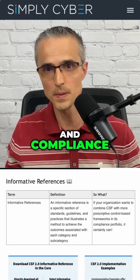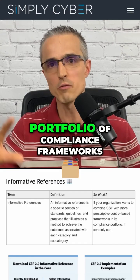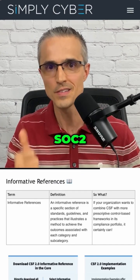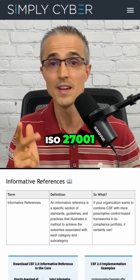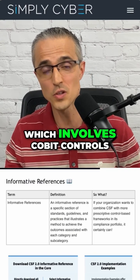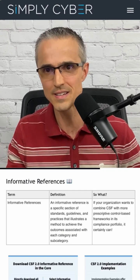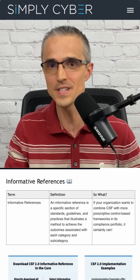In my work in governance, risk and compliance, I found it very helpful to combine my portfolio of compliance frameworks: SOC 2, ISO 27001, 27017, 27018, TSEX, Sarbanes-Oxley — which involves COSO controls — ITSG 33, which is like the Canadian 853, Cyber Essentials, and more.